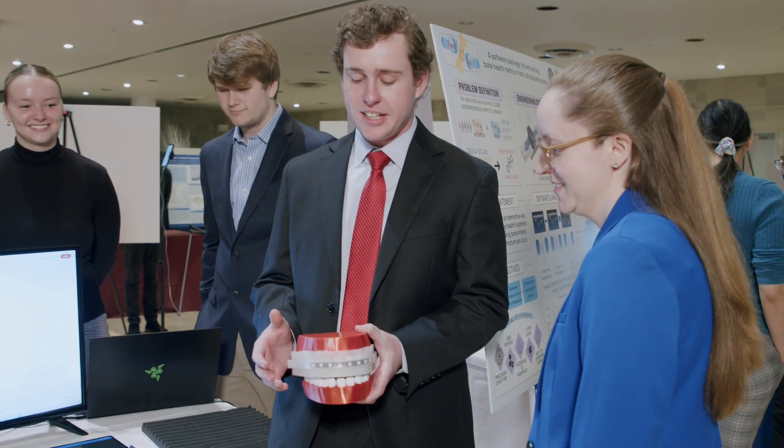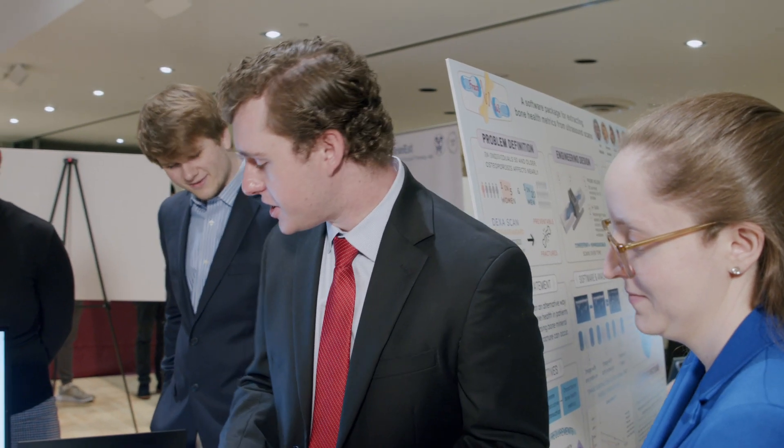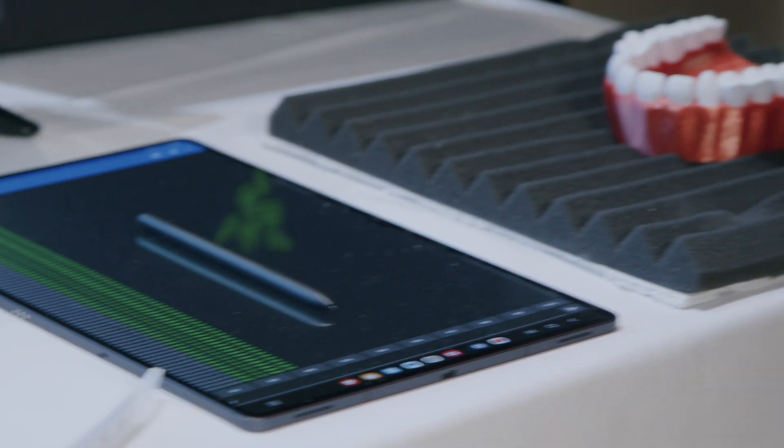Here's our mouth guard that detects concussions in high school athletes. We're going to try to set off a concussion. There we go — by this iPad, it was actually 104 Gs.